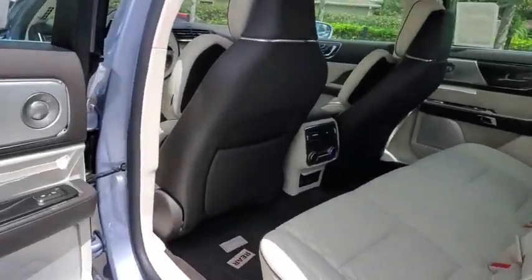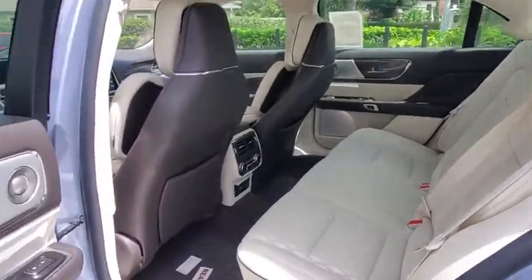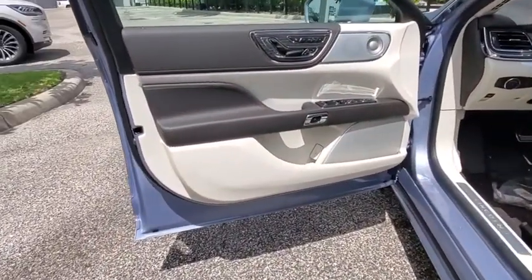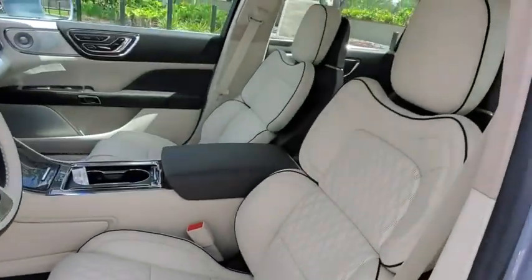Lane departure warning, anti-lock braking system, steering wheel audio controls, leather-wrapped steering wheel, Bluetooth, adjustable steering wheel, power steering, keyless start, aluminum wheels, four-wheel disc brakes, cruise control.